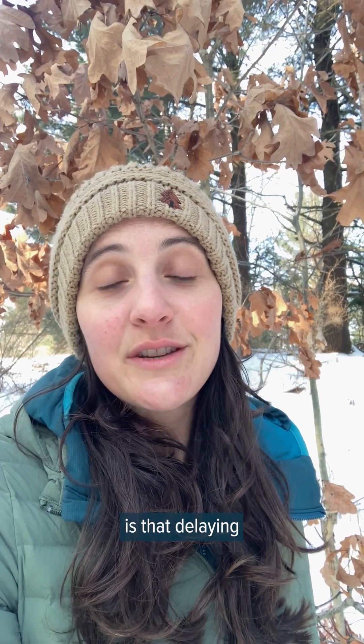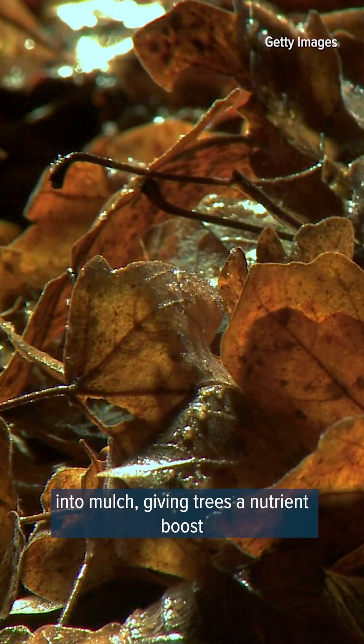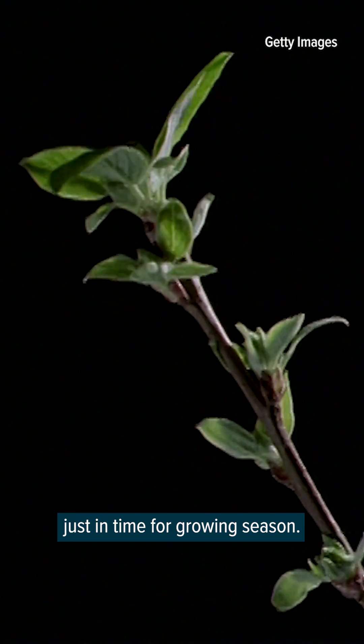Another speculation is that delaying leaf drop until late winter or early spring could repurpose those leaves into mulch, giving trees a nutrient boost just in time for growing season.